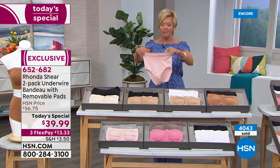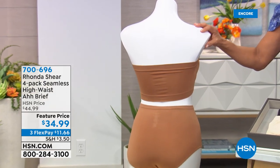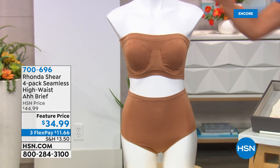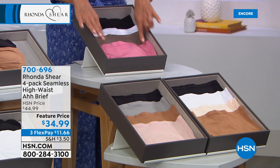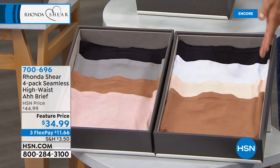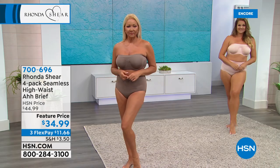And then a four pack of matching briefs — these are the best briefs. Look at how they fit — they go up nice and high and give you full back coverage. These are at a featured price, $10 off. It's not three, it's four pair. Item is 700-696. This combination — they all match the today's special. One four-pack is black, white, mocha, and rose pink. Another is black, white, light nude, and caramel. And then black, gray, caramel, and light blush — three palettes, four briefs at under $35.